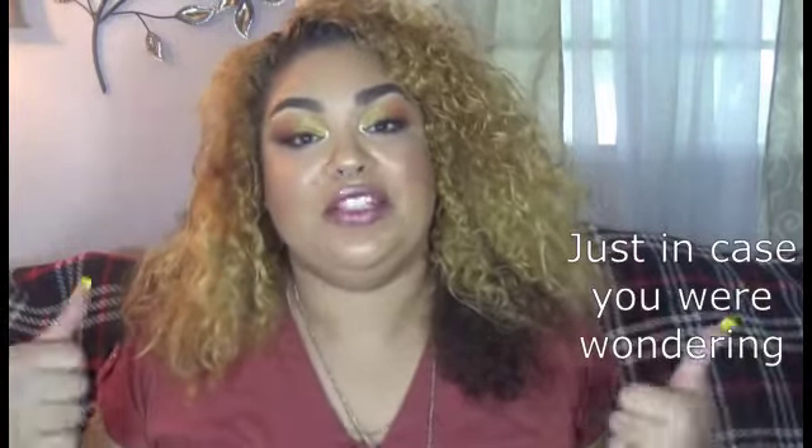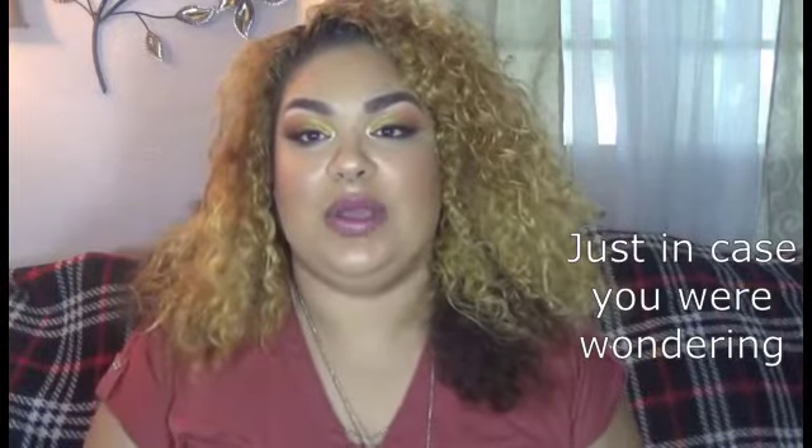Hey everyone, welcome back to my channel. Today I am doing a back-to-school haul. We did spend just a little under $200. I am hiding my sofa because that is going to be in my living room renovation reveal, so I'm just covering it with a blanket. Let's get into the items that I bought.